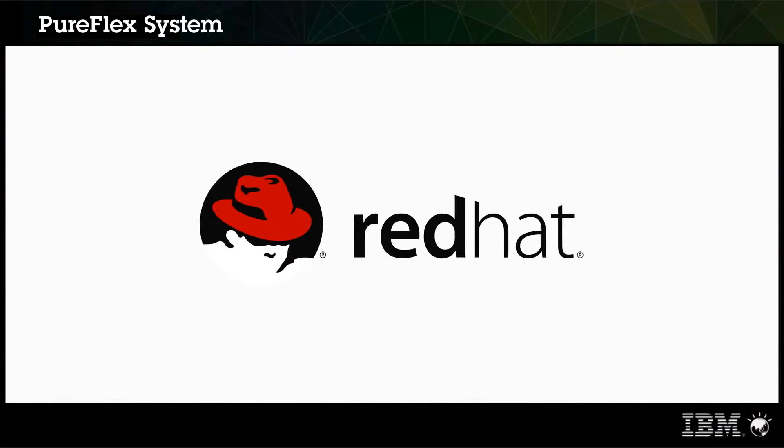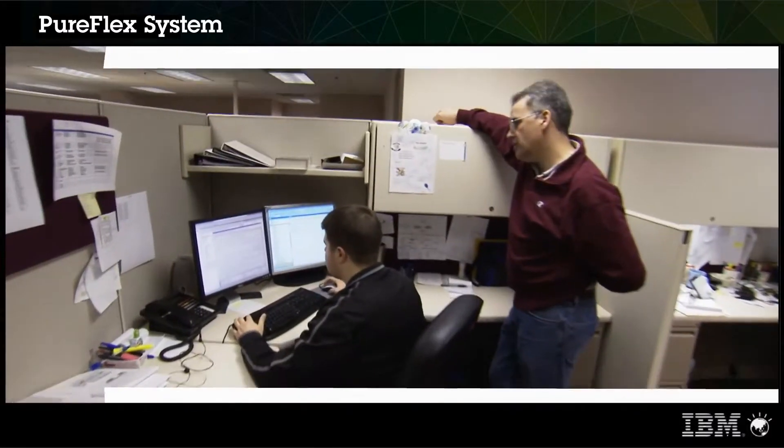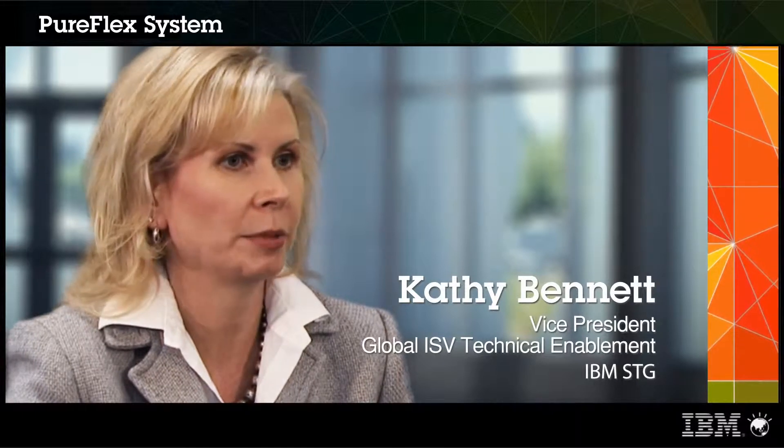Red Hat is the industry-leading company that's innovating in an open-source, community-based development model and bringing commercial-grade infrastructure software to the marketplace. Red Hat and IBM have been partners together in the open-source community for over 12 years. Red Hat stands as a strategic alliance partner for IBM, the top-ranking partnership category, and IBM is a premier OEM partner for Red Hat.